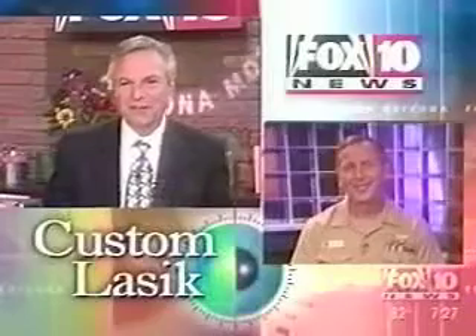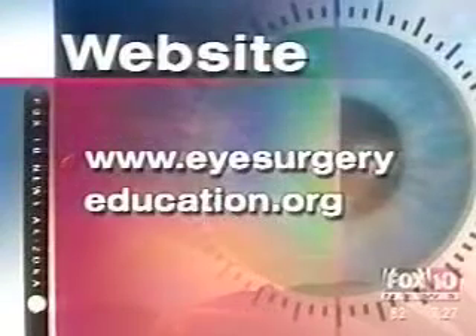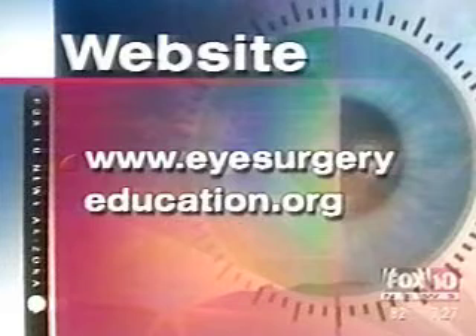Captain Schallhorn, thank you very much for being with us. Custom LASIK surgery is available in the Valley. For more information, log on to www.isurgeryeducation.org, or go to our website and we'll click you over there. Dr. Schallhorn was a Navy aviator, Navy pilot, and Top Gun instructor — and has been researching laser vision correction for many years.